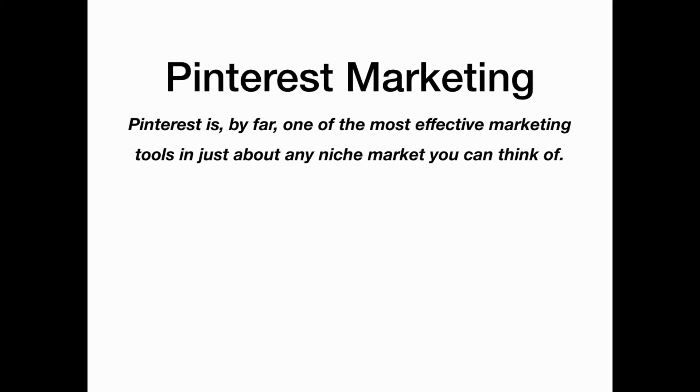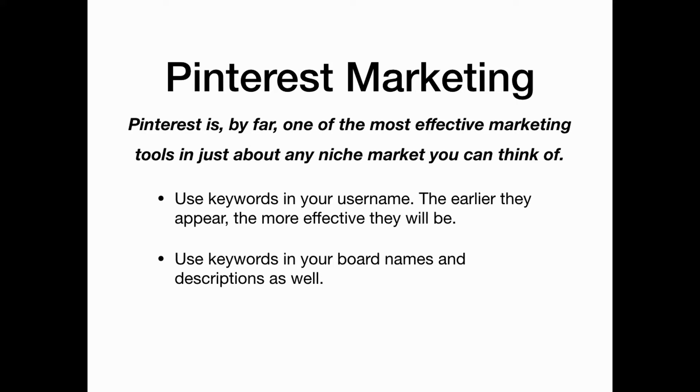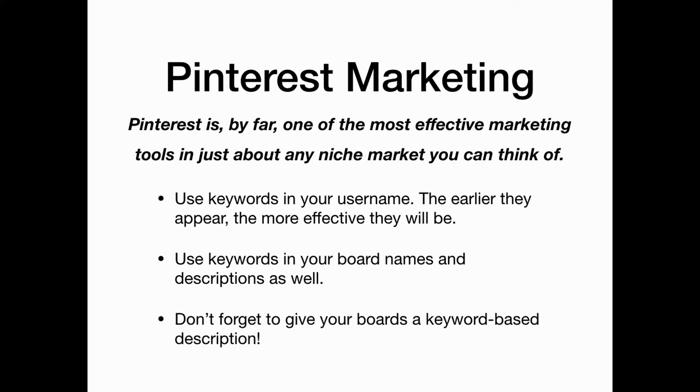Pinterest is by far one of the most effective marketing tools in just about any affiliate niche market you can think of. Use keywords in your username — the earlier they appear, the more effective they will be. Also use keywords in your board names and descriptions, and don't forget to give your boards a keyword-based description.